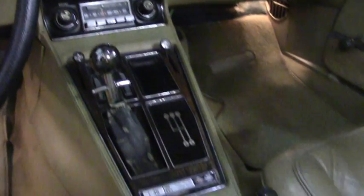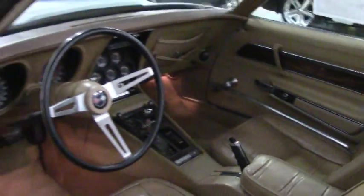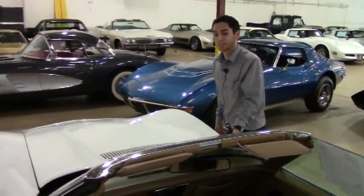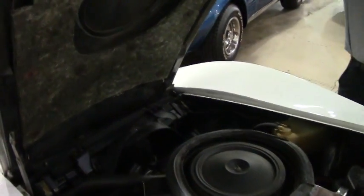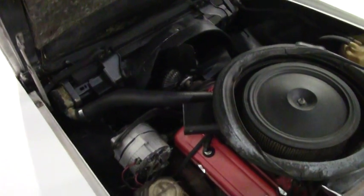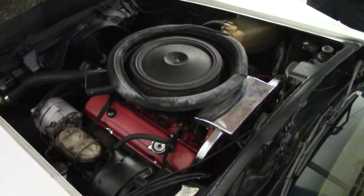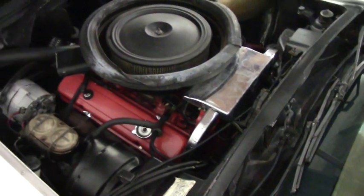This car does have 62,000 miles on it and is very original. Let's go ahead and take a look underneath the hood. It is in pretty fair condition considering it is a 1975. It is a numbers matching engine with the 350, and the car is in pretty decent shape and very original.